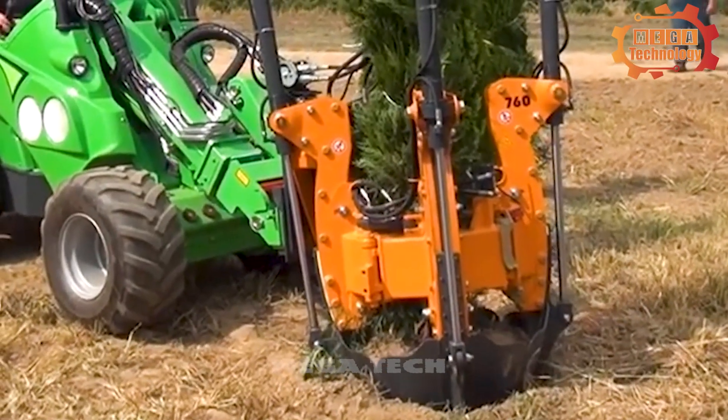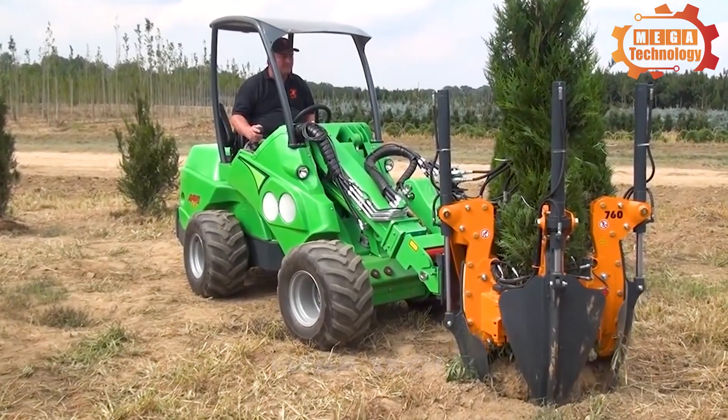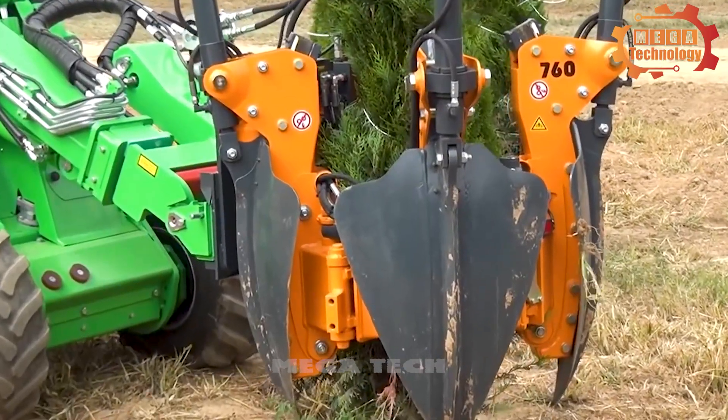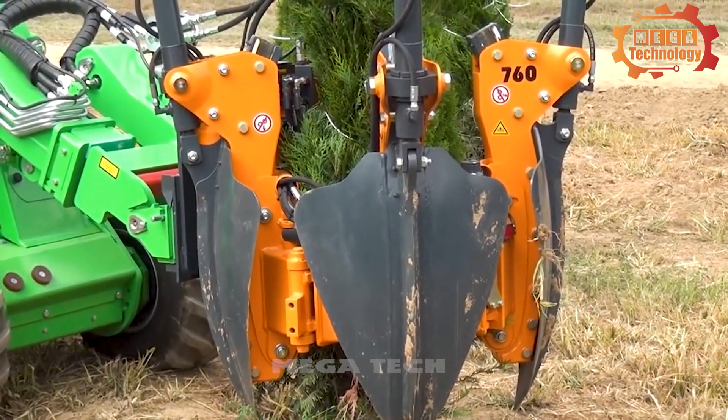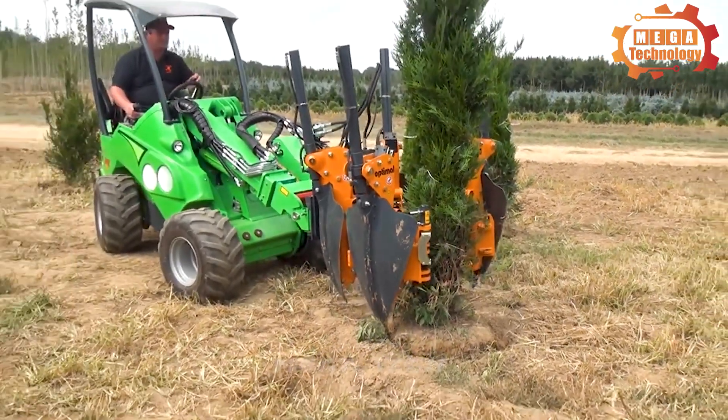The blades of the tree shovel overlap to ensure clean root cutting and support of the root ball. The machine can be mounted on a tractor or excavator to remove trees short distances, or backed off a truck to move trees long distances.